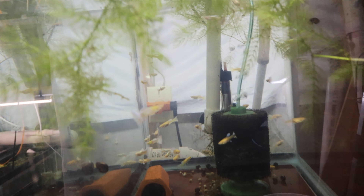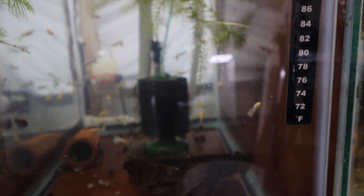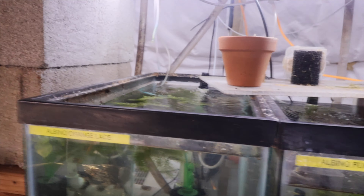These are the Albino Full Platinums — not a personal fan of these, but you guys seem to love them. Another very popular strain on michaelsfishroom.com. They also came in really nice and healthy. Pretty happy with these, and I think that does it for guppies.